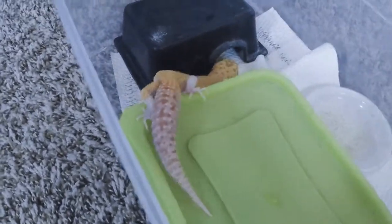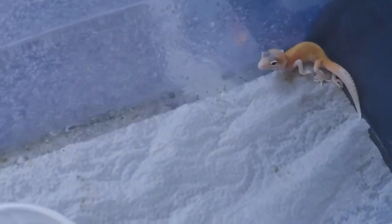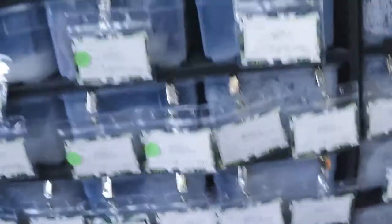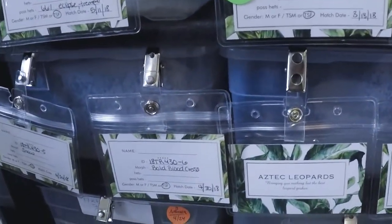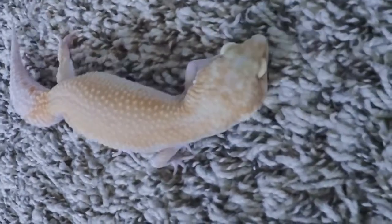I wanted a raptor male to breed to her, so I actually put a pair together specifically to create the perfect male for her — and that would be this little guy, once he's grown. He is a son of Nana. Nana produces the best raptors — like the good traditional patternless striped raptors, which is what I really like. I held back three babies from her 2017 group. This one has really nice color and a blue spot on her head.